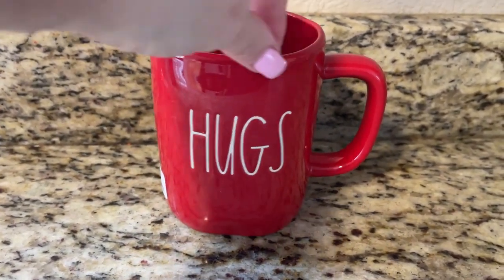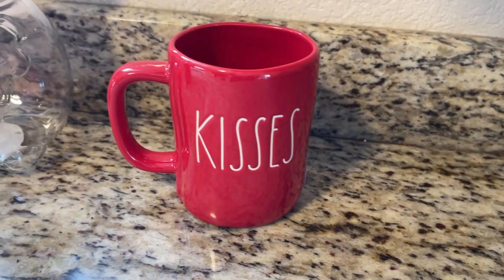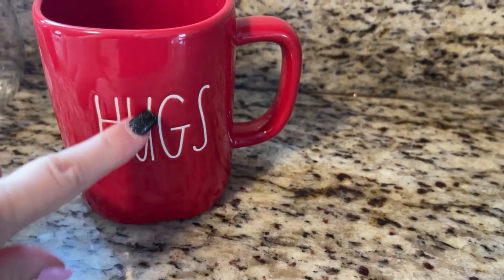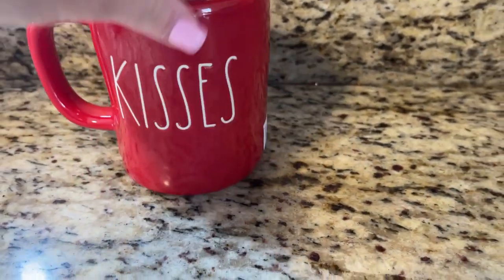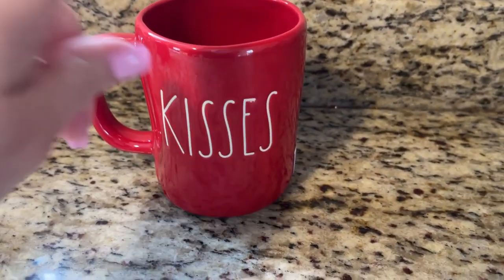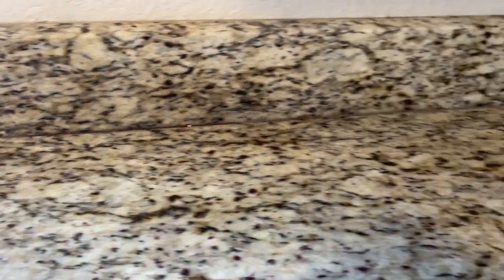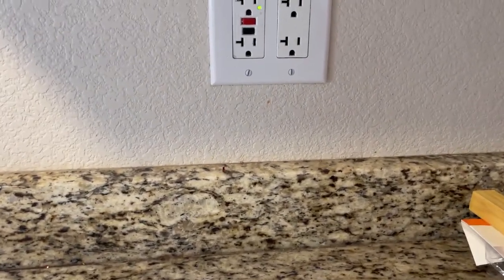I had no idea it was two-sided! I've seen the ones with just words on the front and a heart or flower on the back, but I've never seen one with two-sided words before. If you guys have seen these two-sided mugs in your local area, comment below and let me know where you found them.